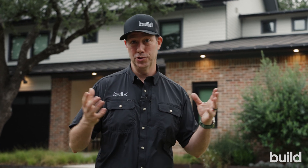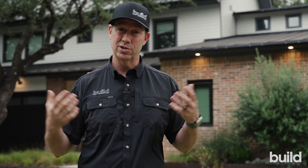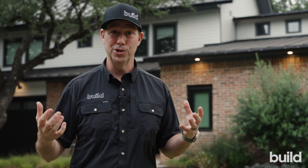My wife had no idea what we were getting. She trusted me, but when she saw this house under construction, literally everything was a surprise to her because visualizing what things are going to look like is not her skill set.